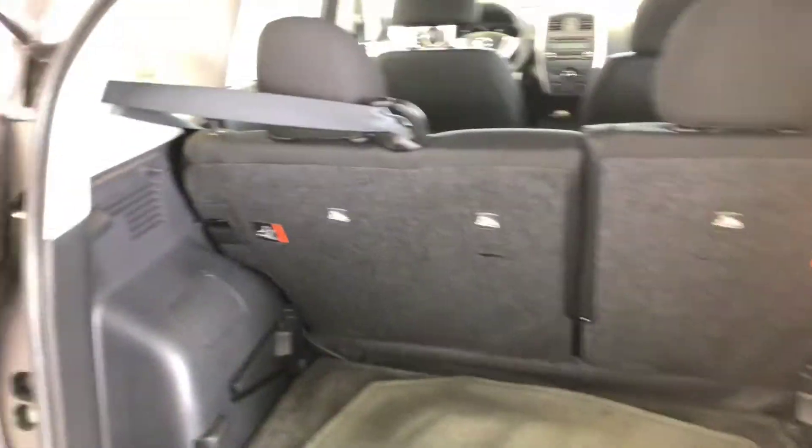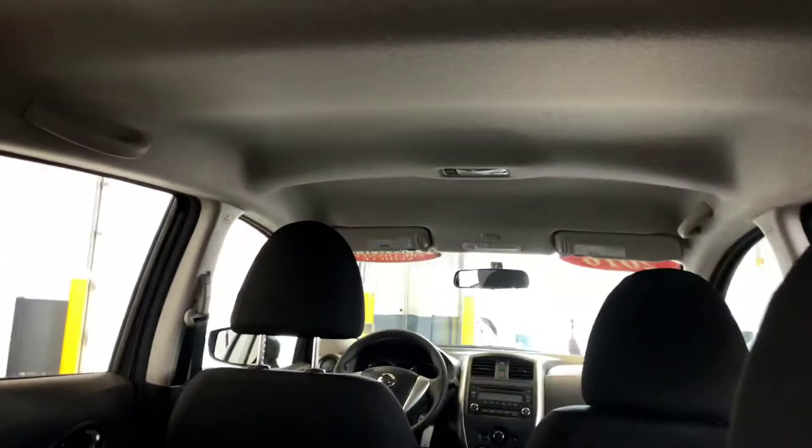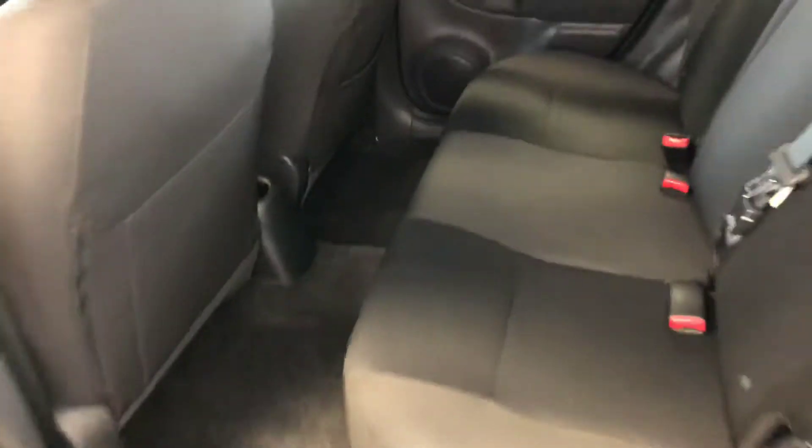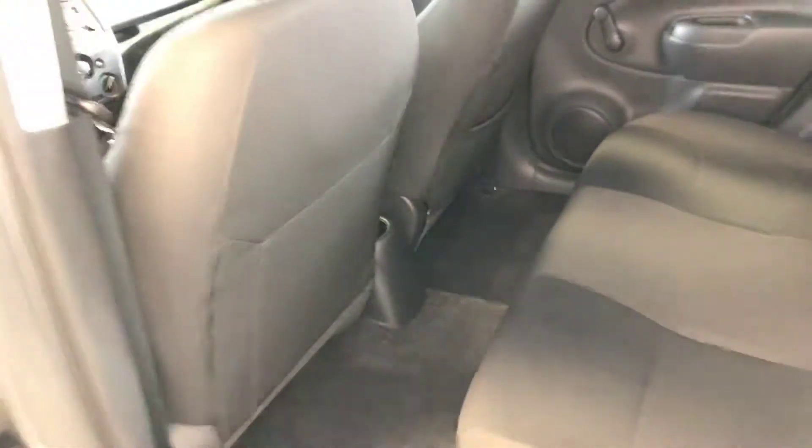Floor mats, which is a nice plus when you get in a pre-owned vehicle. Lighted cargo area. Lots of leg room — bring your friends. You'll actually be amazed on the test drive just how much room is in such a nice compact package.